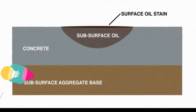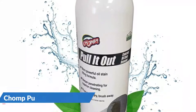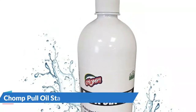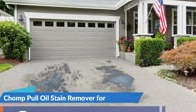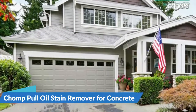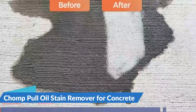The Chomp oil stain remover is an efficient and simple-to-use product. The cleaning formula was created with convenience and ease in mind and comes in a convenient container. Pour a small amount of the Chomp cleaner onto the surface and cover it until it dries. Chomp Pull It Out penetrates deeply into the stained floor surface and pulls out the embedded stain.